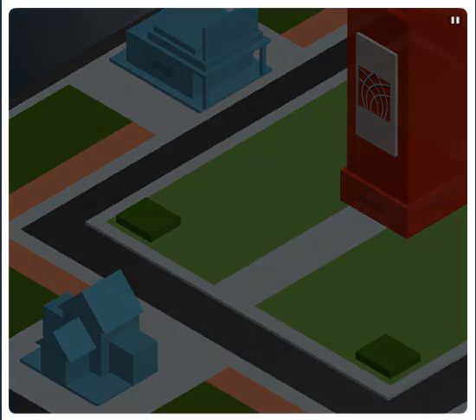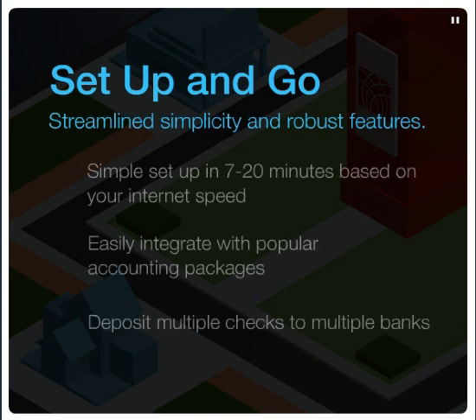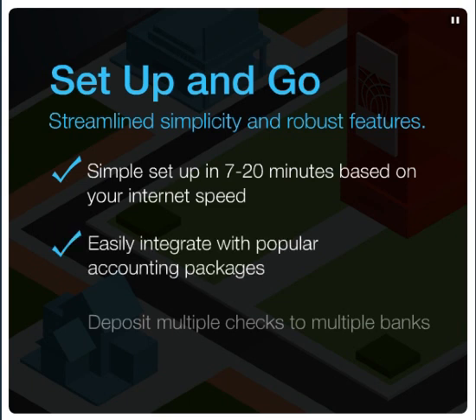On the forefront of check management technology, Heartland's check management solution gives you convenience and confidence with streamlined simplicity and robust features other products on the market don't offer. Despite its comprehensiveness, Heartland Check Management can be set up in 7 to 20 minutes, depending on your internet speed. You can easily integrate with popular accounting packages.